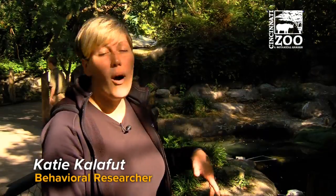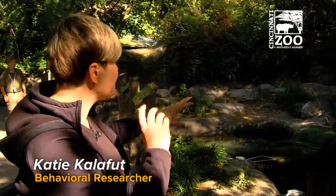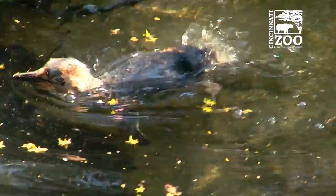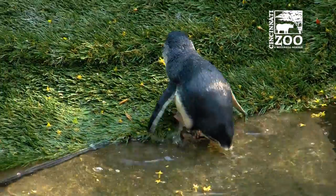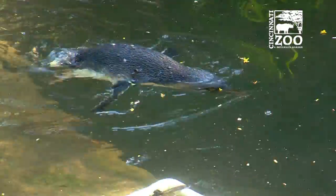Whenever the penguins are in the water, we have three different antennas set up in the enclosure in strategic places, so whenever they get into the water, we're able to pick up exactly who, when, and where. And as you'll notice, the ramp to get outside of the pool is covered with a little bit of grass there to cover up our fourth antenna.